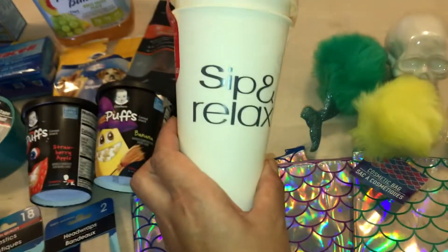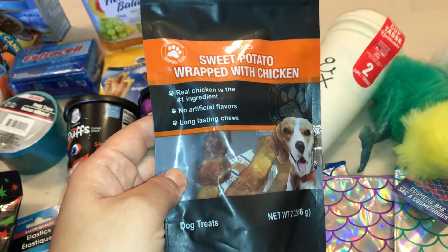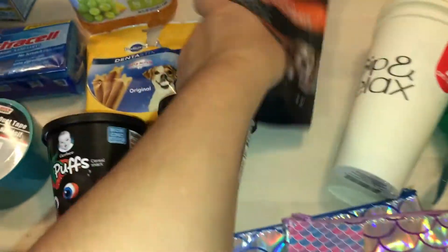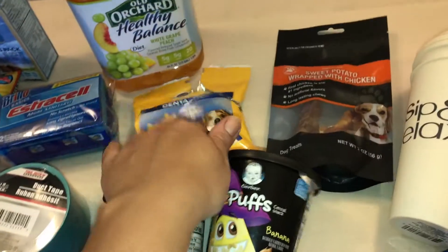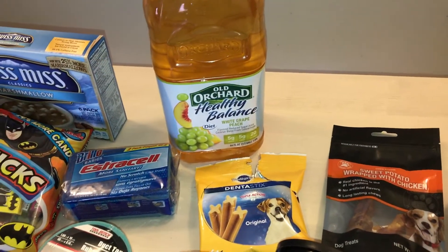I picked up the sip and relax reusable cups with lids. I also found the sweet potato wrap with chicken little treats for the dogs — check my Instagram, I posted more; they had a lot more flavors. I also picked up the Pedigree dental sticks for my dog. If you guys haven't checked out my last haul, I'll leave it linked here and at the end of the video.